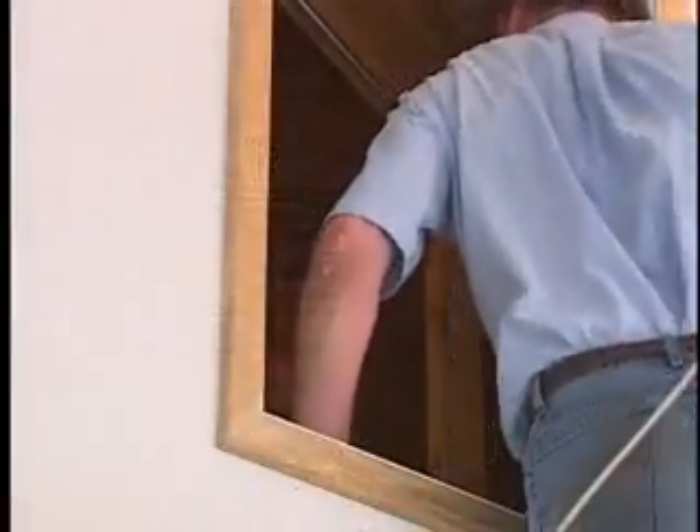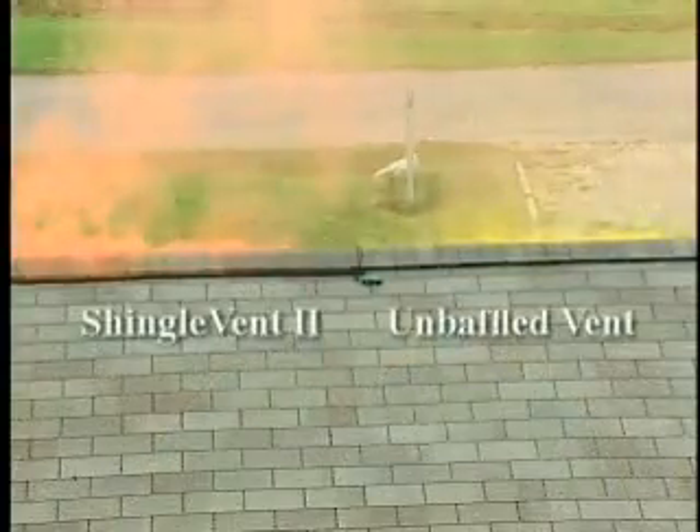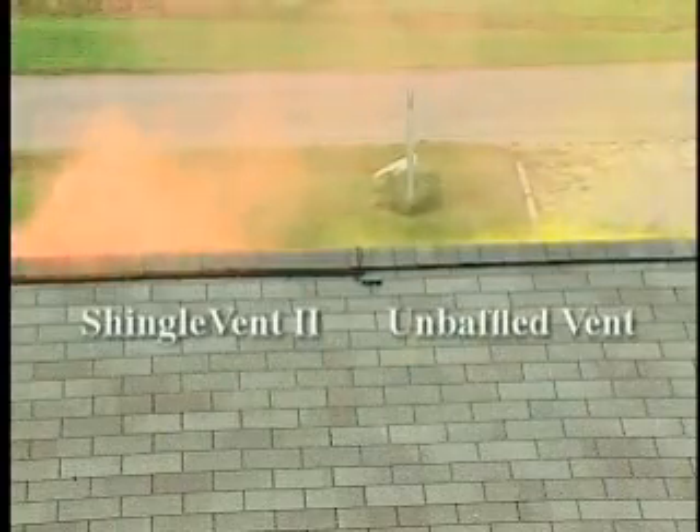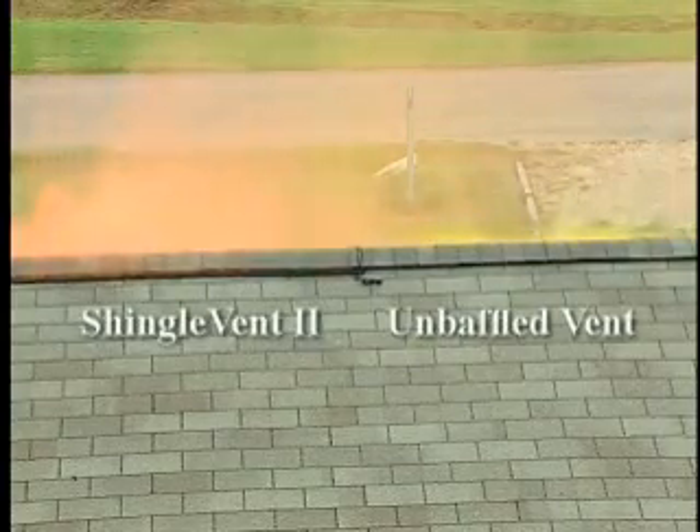During this test, we used smoke candles — orange and yellow for good contrast — identical in length and smoke volume, placed in identical positions in each attic. During times of still air, what we have is a thermally driven effect removing heat from the attic. But when the wind picks up to 2 to 3, even up to 5 miles per hour, the wind drives the effect much more than thermal concerns.